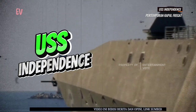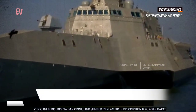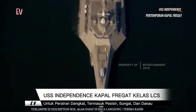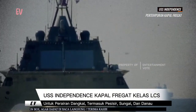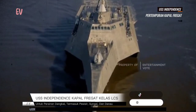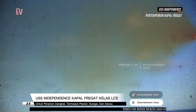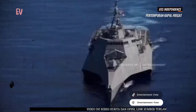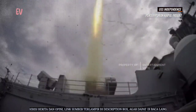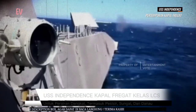Kapal USS Independence LCS-2 merupakan bagian dari program kapal Littoral Combat Ship (LCS) Angkatan Laut Amerika Serikat. Kapal ini merupakan kapal kedua dalam kelasnya dan dinamai setelah USS Independence yang sebelumnya telah berdinas. Kapal ini memiliki panjang sekitar 127 meter dengan berat mati sekitar 3.100 ton, menggunakan desain trimaran yang unik dengan tiga lambung yang memberikan stabilitas tambahan dan kemampuan manuver yang baik, memungkinkan operasi di perairan dangkal dan pantai.